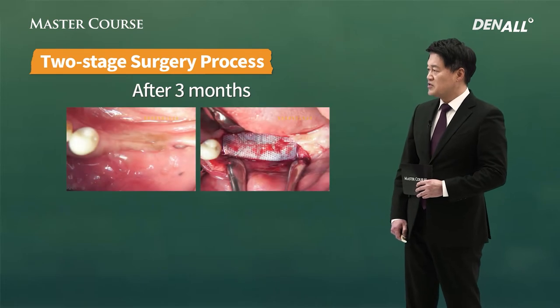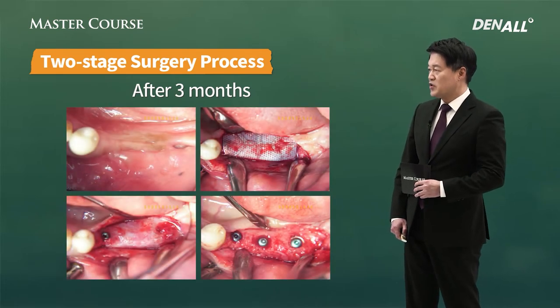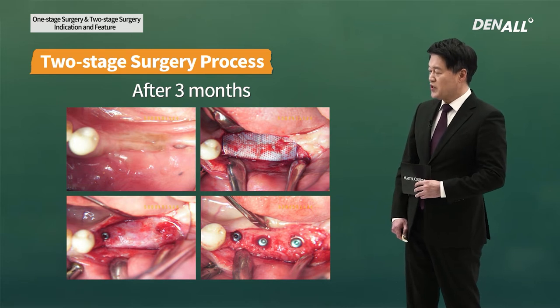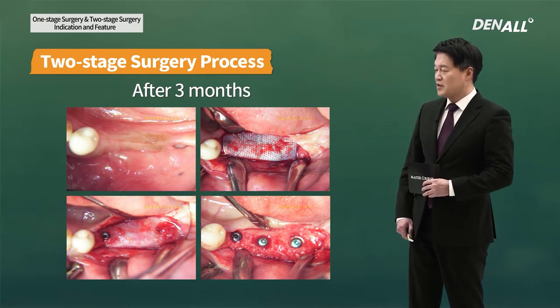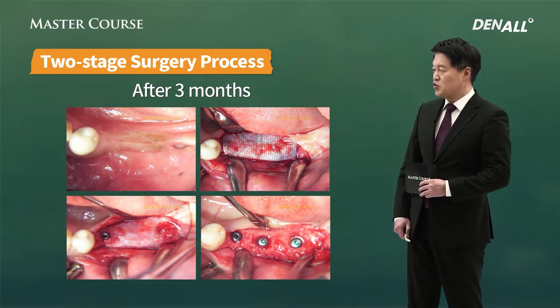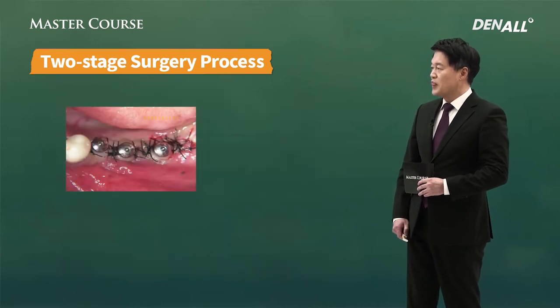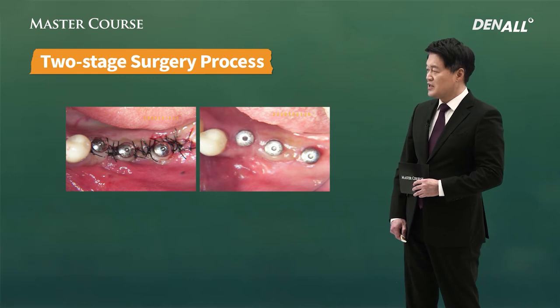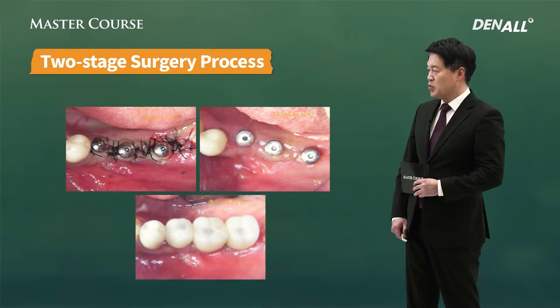We waited for some time after primary closure was achieved. Second surgery was done to remove the non-resorbable membrane. I found the cover screw position. Curette and other tools were used to find the position and cover screw was exposed. The cover screw was removed, the healing abutment was connected. After a certain period of approximately a month, the gingiva heals. Impression was taken and prosthesis was delivered.